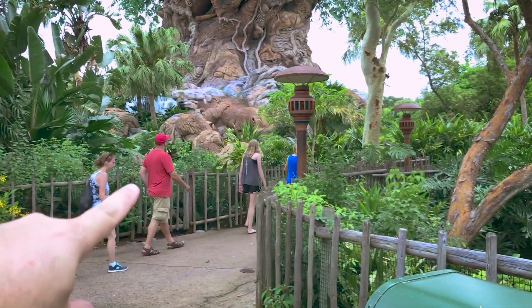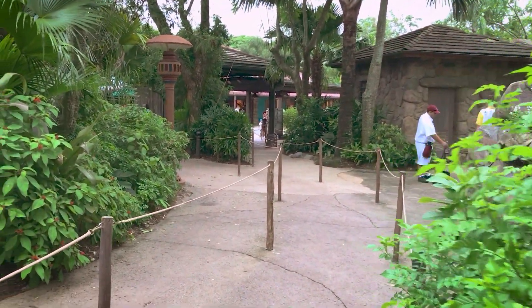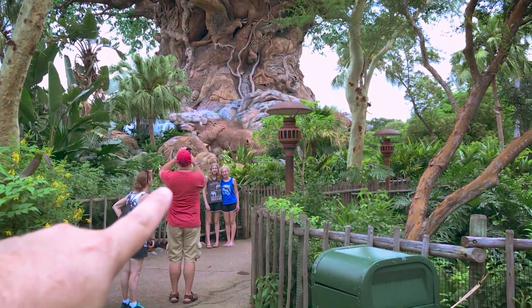We were just standing right over there. Now if for any reason you come a little bit late, that trail is actually going to be closed. So what I recommend is you just come in through the regular queue line of It's Tough to Be a Bug, and there are some awesome spots where you can get a similar shot. One is from this rope here — you can see you get basically the same shot as if you were standing up on that bridge.